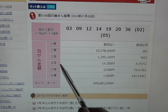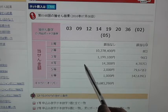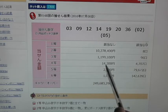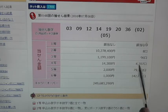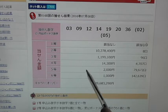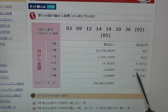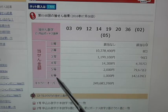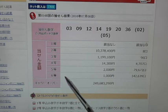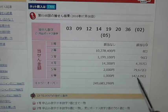In order to win the fourth prize, which is called Yongto, you need to match 5 numbers — no bonuses — and that gives you 14,300 yen. 4,707 people have won that. In order to win the fifth prize, which is called Goto, you need to match 4 of the main numbers — no bonuses — giving you 2,000 yen. 79,672 people have won that. For the last prize, called Rokuto, you need to match 3 of the main numbers plus a bonus number, and that gives you 1,000 yen. 142,639 people have won that.